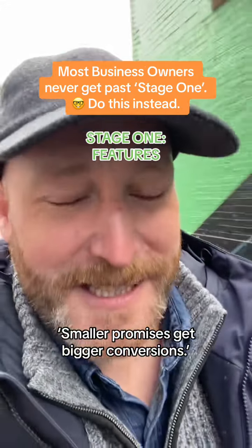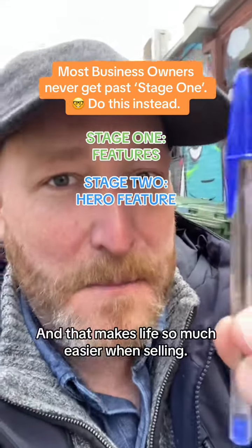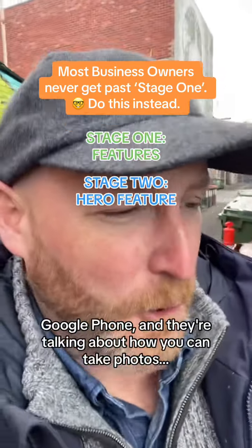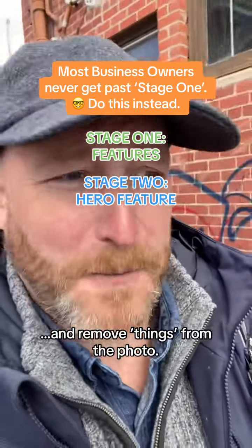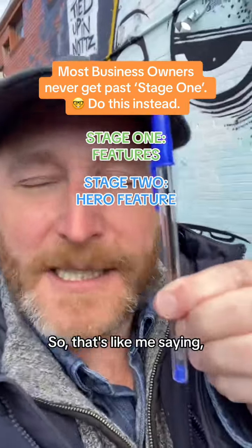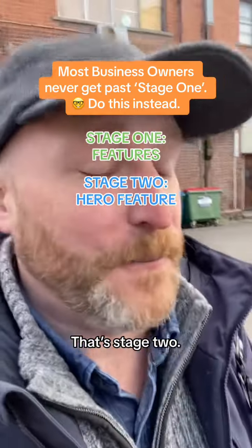However, smaller promises get bigger conversions, which is why some businesses identify a hero feature — and that makes life so much easier when selling. You may have noticed the Google phone ads recently, talking about how you can take photos and remove things from the photo. That's all they're talking about. They've identified one hero feature that people seem to dig. So that's like me saying this pen can write on roofs. That's the hero feature. That's stage two.